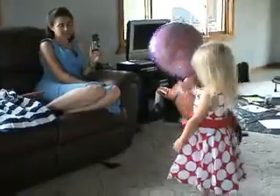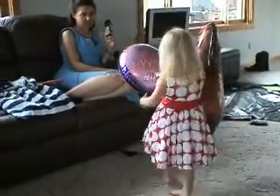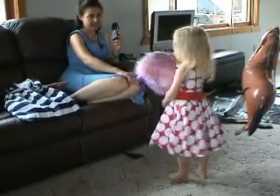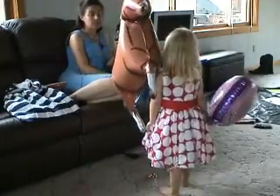Turn around. It fits perfect. Absolutely perfect. Turn around. Look at Daddy. Nice. Run down the bedroom and look in the mirror.